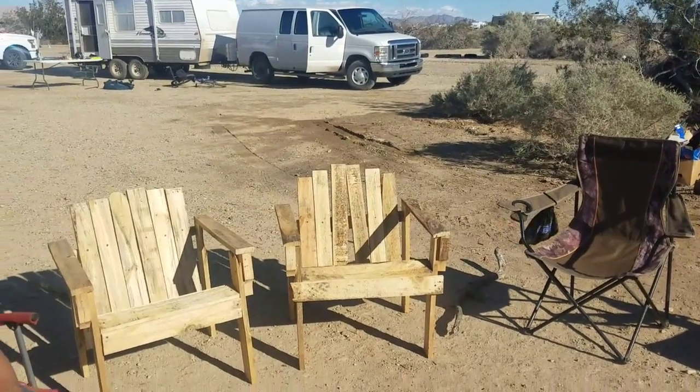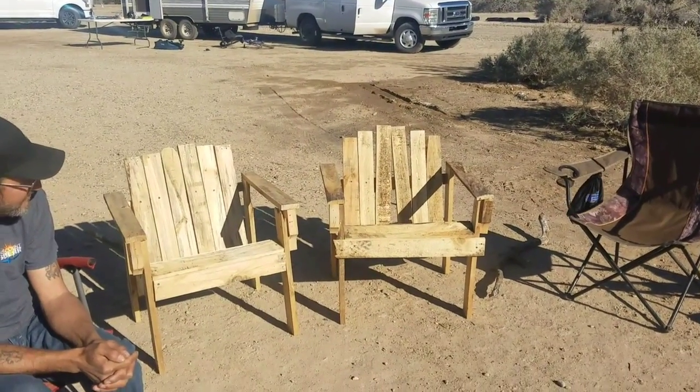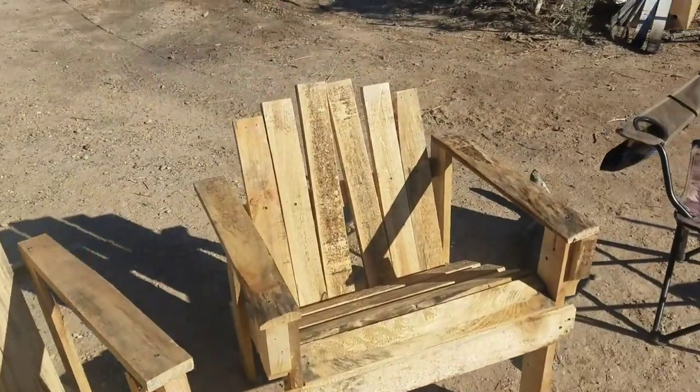These are the chairs that Ross made today out of pallets. I told you I would show you the before and look at the after. These are so great. This was his first one and this is the second one.